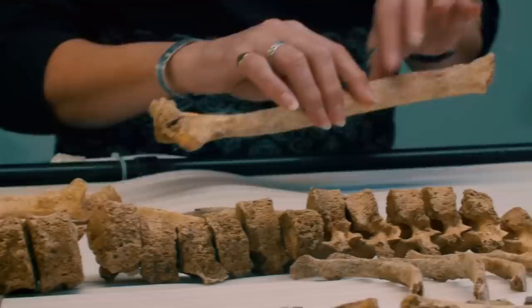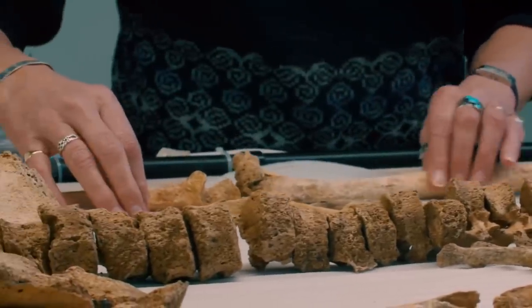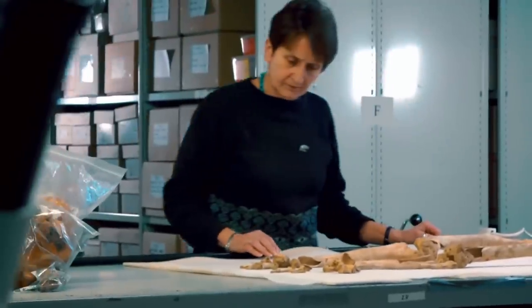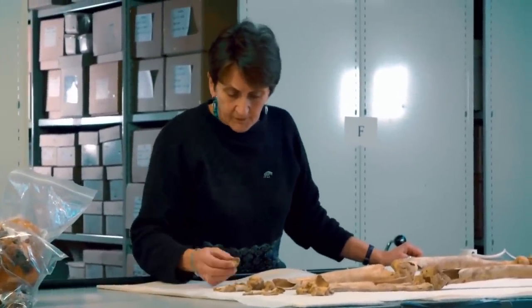A lot of the time the dead are buried in certain positions and postures, with certain materials with them. So there's a whole variety of things that I look for, because that can tell me something about their life, but also about Stonehenge itself.